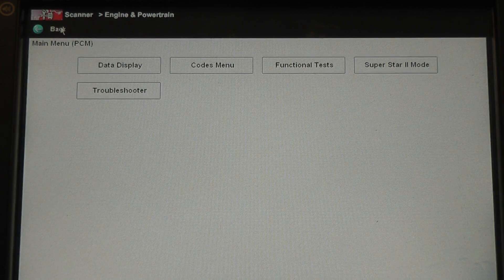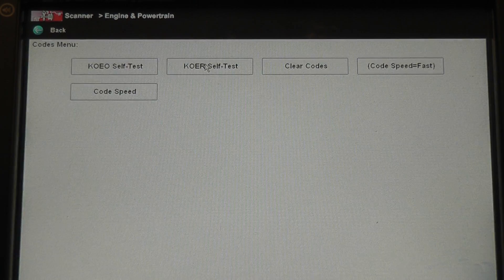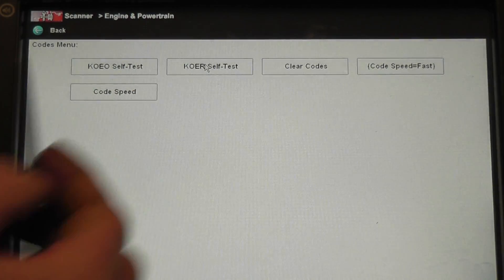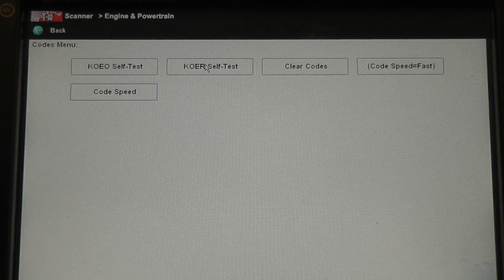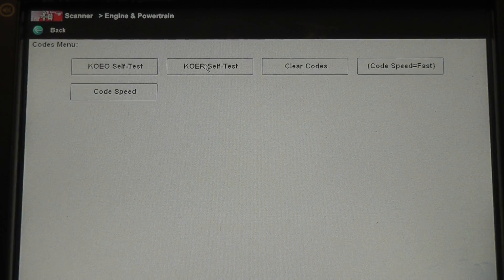Going to the trouble codes menu. As you can see on this menu, on this older Ford, there is no 'review codes' listed here. What you have to do to get codes out of this Ford is run what's called a key on engine off self test. This is unique to Fords. Before I can retrieve trouble codes from this vehicle, I have to run this key on engine off self test.